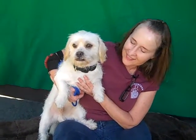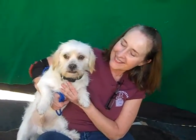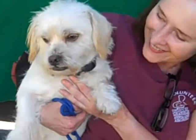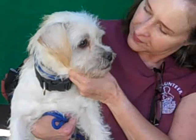Look at you! This is Olaf, and Olaf's ID number at the Baldwin Park shelter is A499-4355. I love the way this guy looks — look at that underbite! This is a darling male white and tan Lhasa Apso mix. He's about six years old.